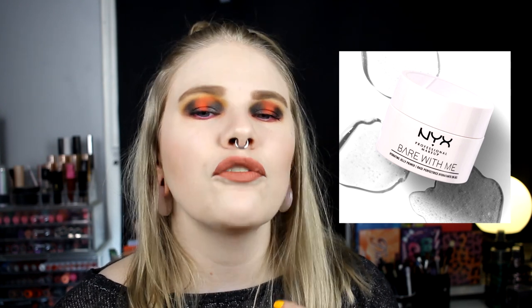The last thing I want to buy is maybe boring — a primer from NYX, the Bare With Me primer. It's one of those jelly primers, and there's something about jelly that makes me want to put it on my face. When I first saw it I was like, I want a jelly primer. I also want to try the Illamasqua jelly primer, but that one is so expensive and I don't like spending that much money on base products. The NYX one won't cost as much as the Illamasqua, and I really want to try it.